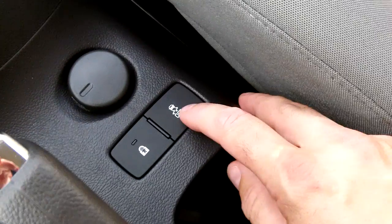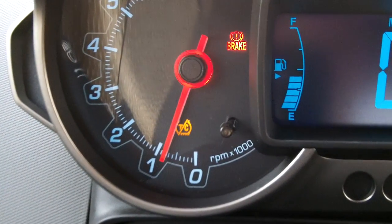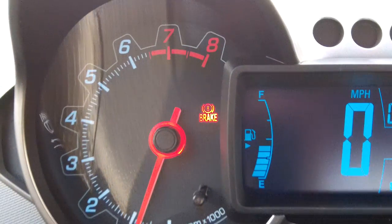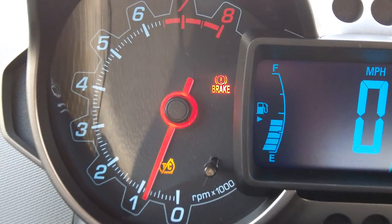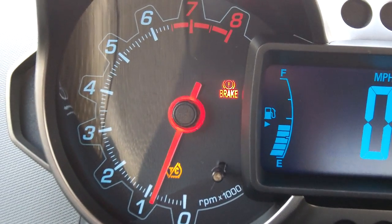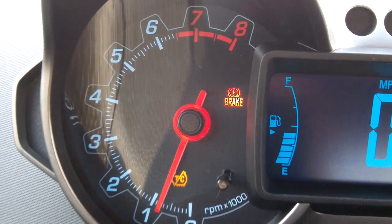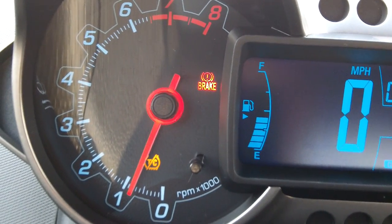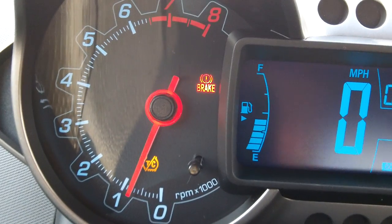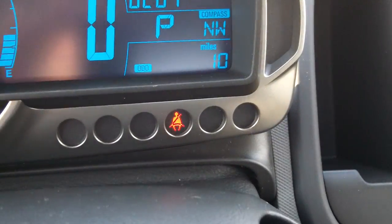Stability control right there with StabiliTrak — you pretty much don't want to turn that button off. Just in case you did turn StabiliTrak off, your traction control light is going to light up. In general, if you see a red light on your dash, that is a big safety warning — you pretty much need to get immediate service attention or not even drive it, as something unsafe could be occurring with your vehicle.